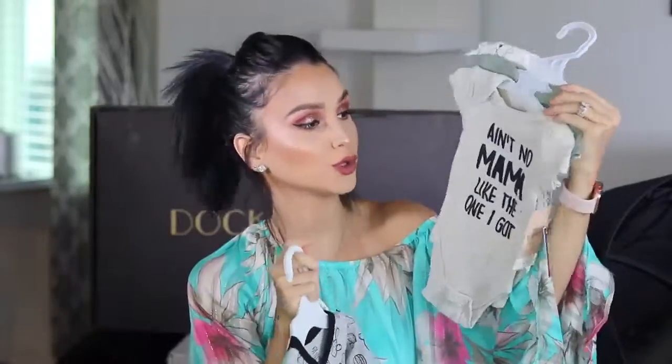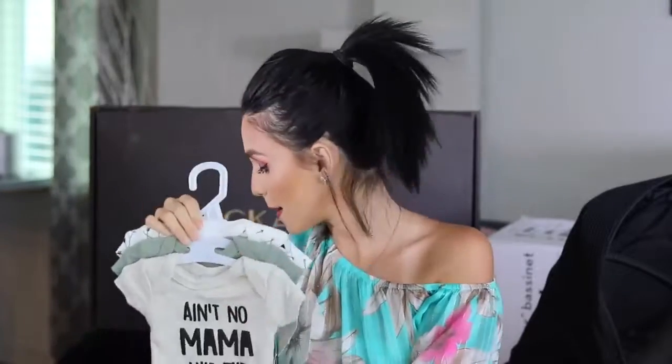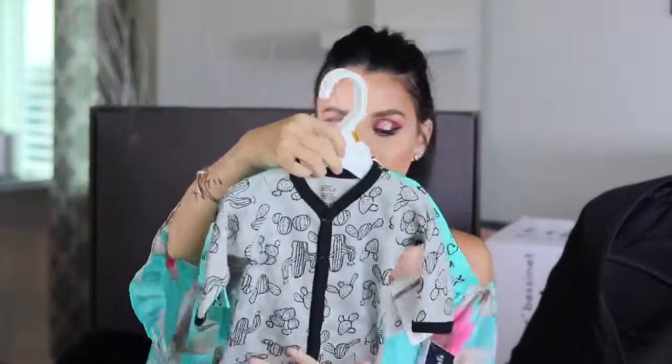I also picked out a couple more onesies. This one says 'Ain't No Mama Like the One I Got' — damn right! Some in hunter green. Then a couple more cute onesies from Marshalls at $3.99 each — amazing. I also picked up some baby hangers at Marshalls — $10 for a pack of four. They have a velvety texture to them, which is pretty cool.